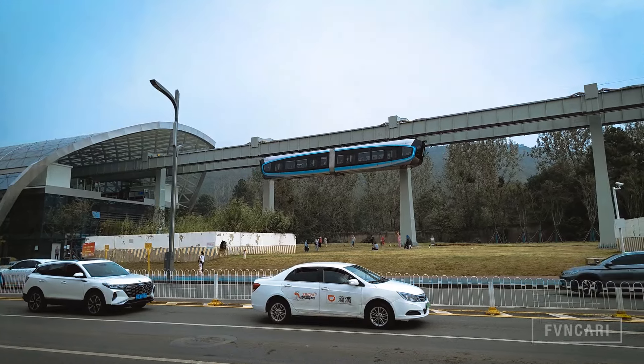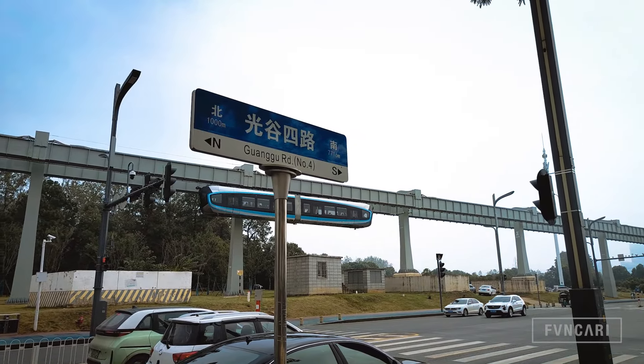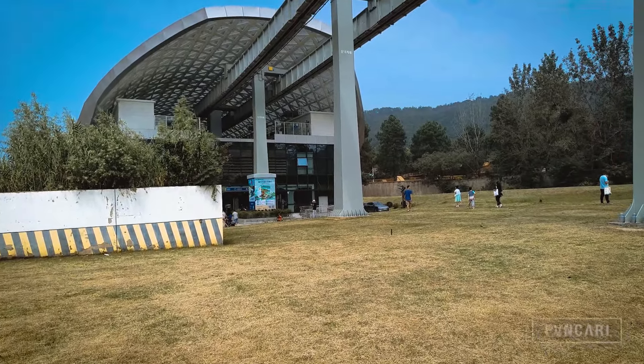What you see here is not a scene taken out of a sci-fi movie — it's actually the new sky train that has come to Wuhan, China. As it is with plenty of the latest technological breakthroughs when it comes to trains, this is also another marvel that China has come up with.